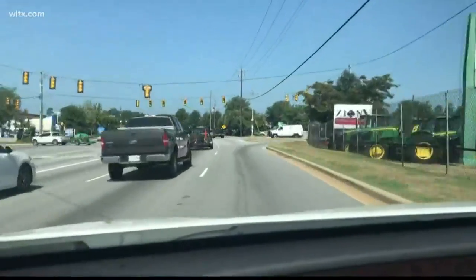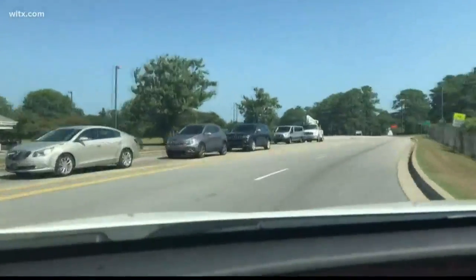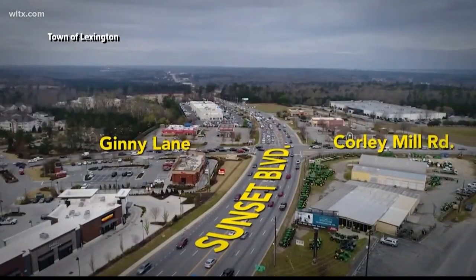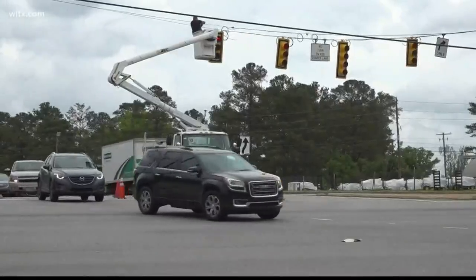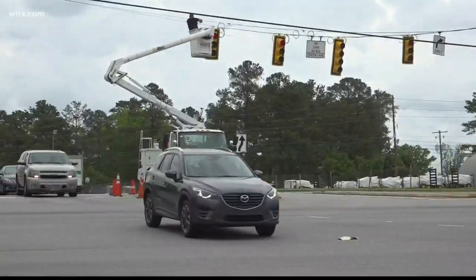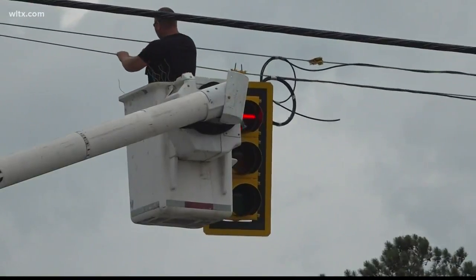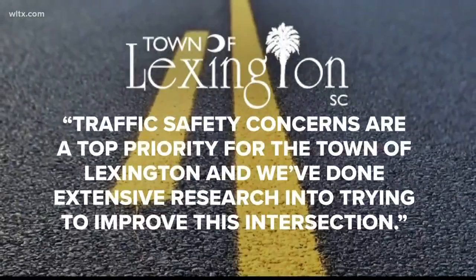Several viewers tell Street Squad it takes forever to turn onto Corley Mill Road because of backed-up traffic and cars flying from Sunset Boulevard onto Corley Mill Road. The town of Lexington has announced plans to make changes to roads in this area, and we took your concerns to those in charge to find out if any of the changes are coming to this intersection.